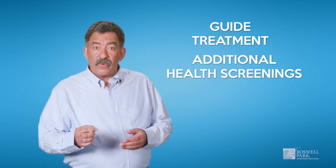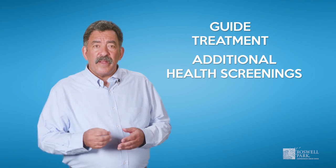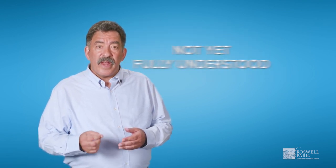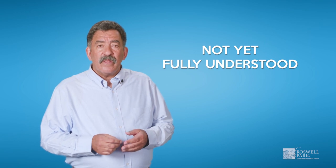These panels can test many genes related to cancer risk, or may test just a few. Some panels only test genes that guide treatment or additional health screenings, while other larger panels may also include testing genes that are not yet fully understood. There is no standard for who should have a panel test or which panel to have. Your doctor will discuss which genes you should consider testing for and help you determine which panel options are best for you.